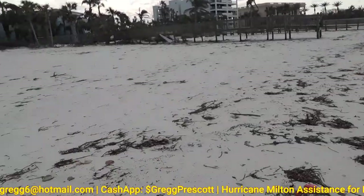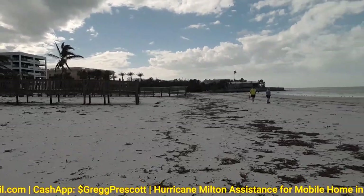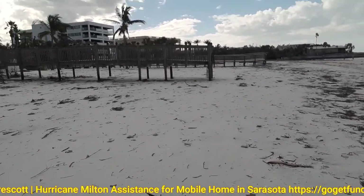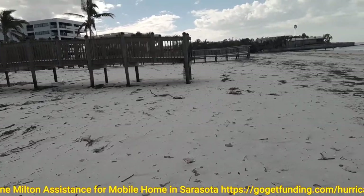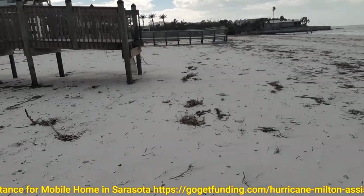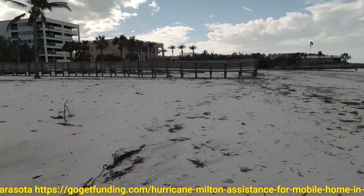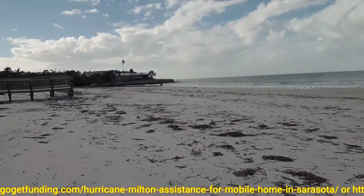You can see where this went down to the sand. A lot of this is erosion, and I can tell already that most of it's erosion from the seawall. A lot of the beach has washed away.